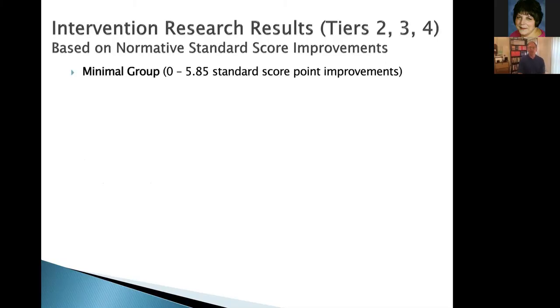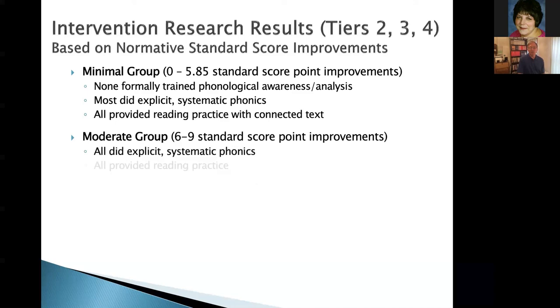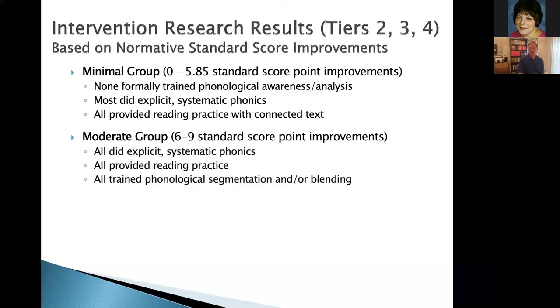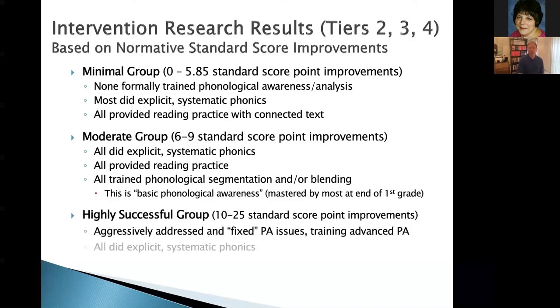When we look at intervention research using national standard score gains — which tells us if the child is actually closing the gap — we see three groups. If you don't do phonics, or do phonics with no additional phonemic awareness, you get about one to five standard score points, mostly in the three or four range. If you do phonemic awareness along with phonics, you see nicer improvements. But when you do more intensive phonemic awareness — getting to that level of proficiency — you see the largest gains, and these gains are sustained over time. That's pretty exciting.